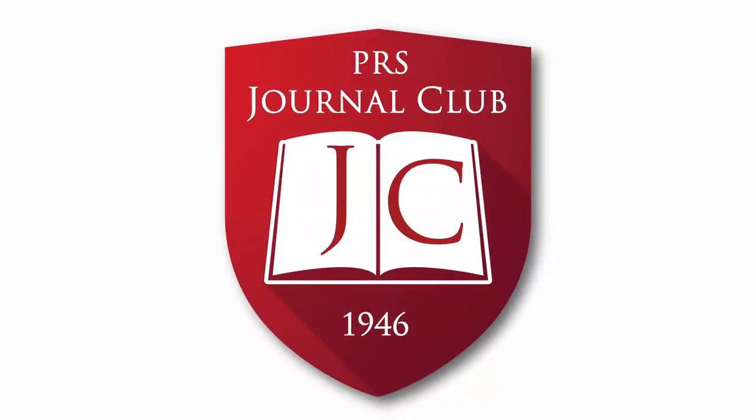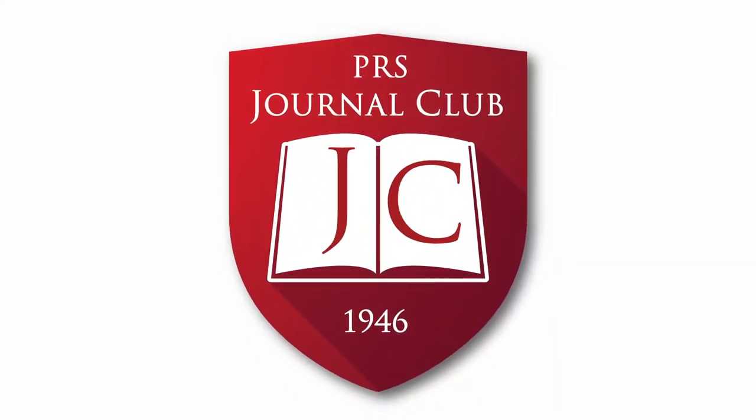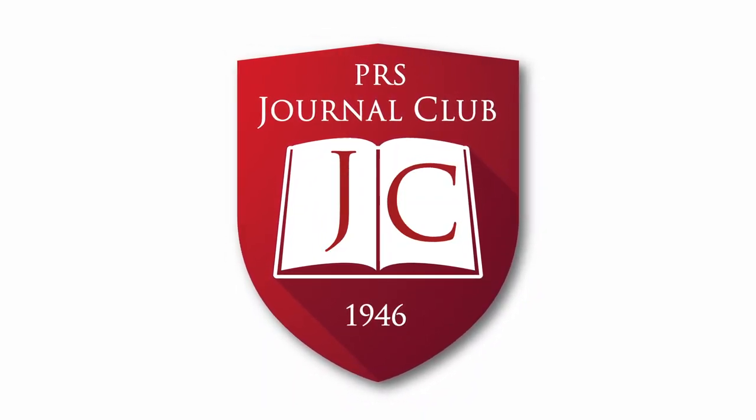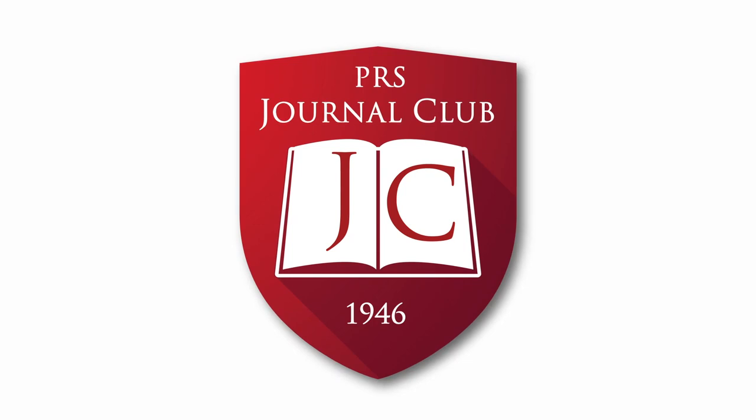Thank you for listening to the national award-winning PRS Journal Club podcast. I'm happy to present your hosts, Drs. Lily Mundy, Raj Parikh, and Kyle Sanak.